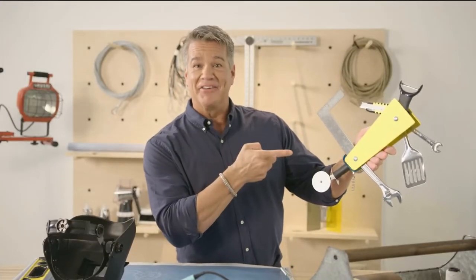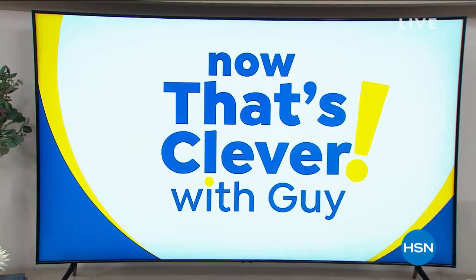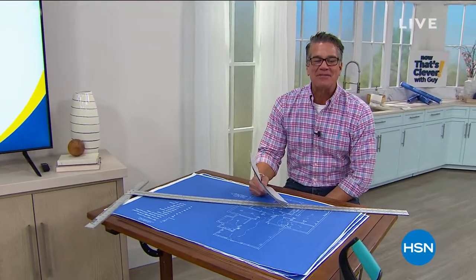Now That's Clever. Welcome back, everybody. My name's Guy. I've been with you for another hour here, and now that's clever.